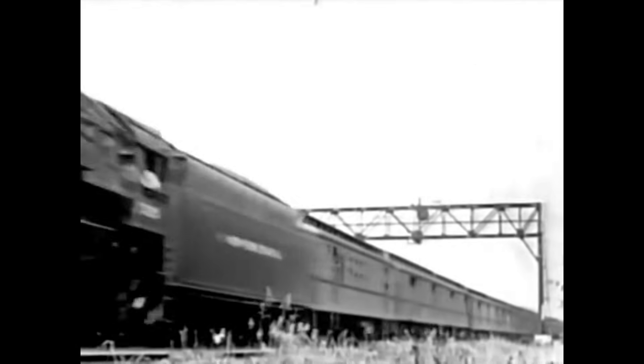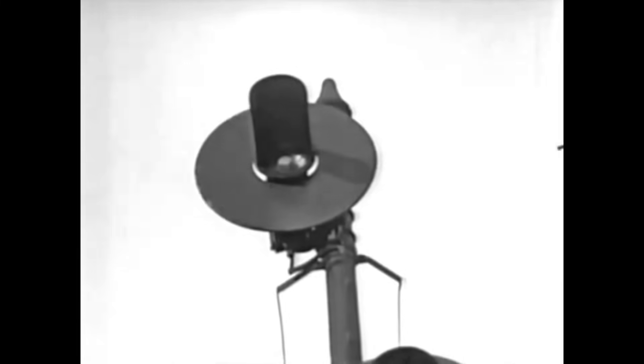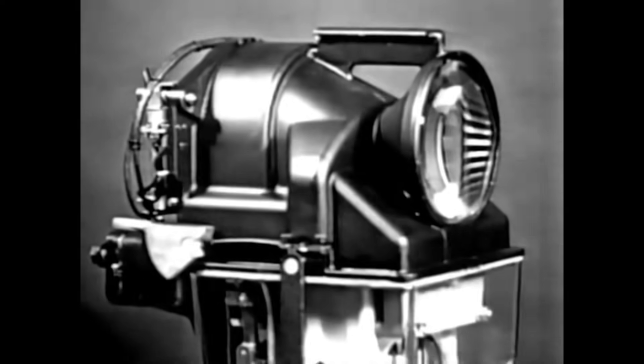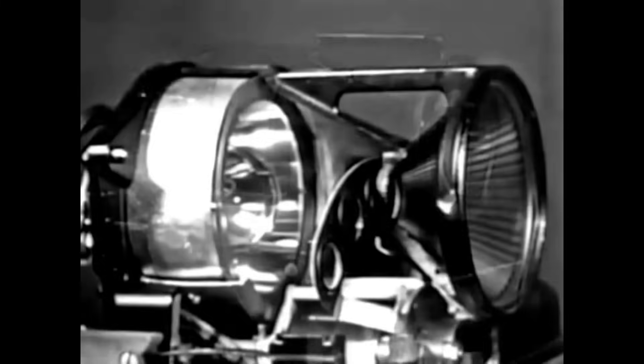We generally think of a signal as a device to stop a train. However, it plays an equally important role in keeping trains moving. It may warn of danger ahead, but ordinarily it tells the engine man he may proceed safely. As signal design progressed, the semaphore type began to give way in favor of the searchlight type. A powerful beam which can be seen for great distances, even in broad daylight, gives greater visibility.